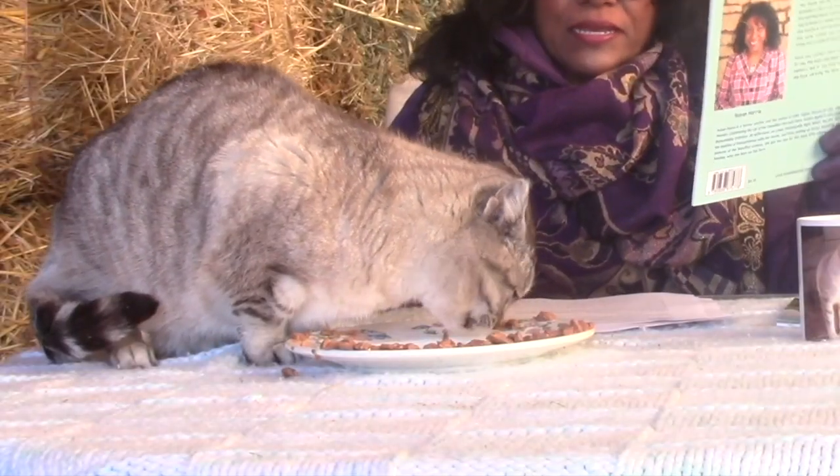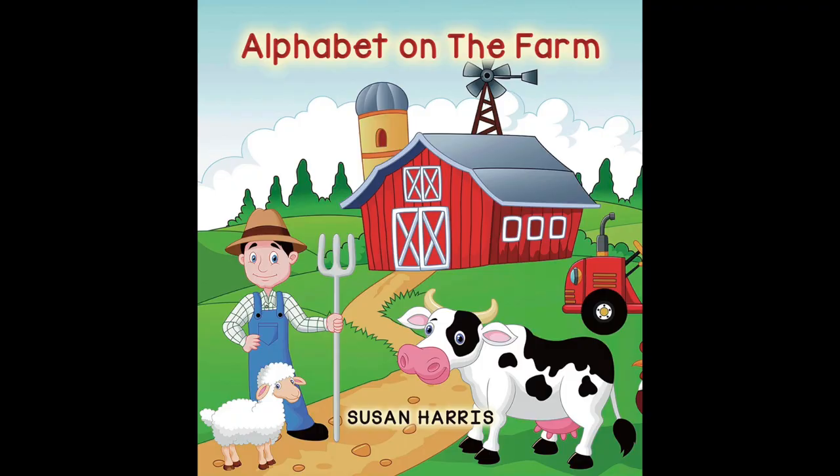One of the hats I wear is that of author. An Alphabet on the Farm was inspired by Sir Smokey right here.